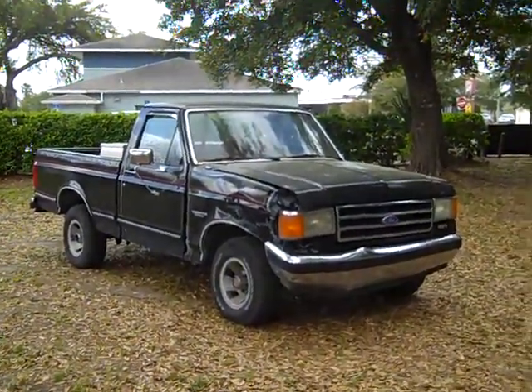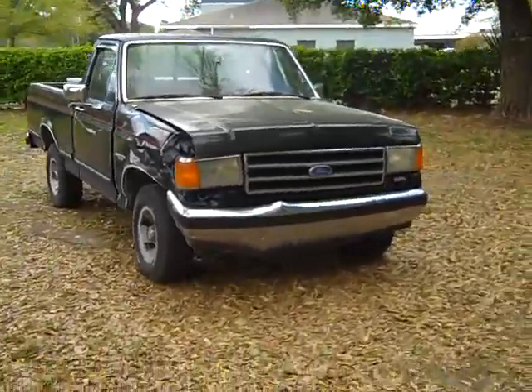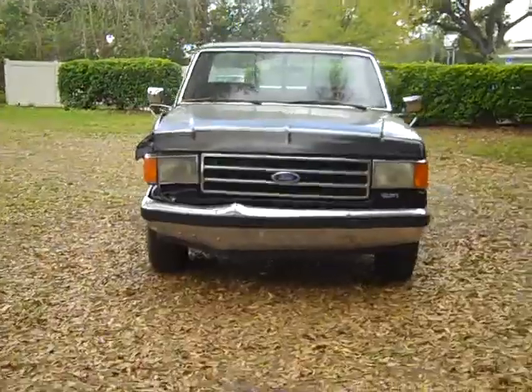Hi Mike! I'm Angela Dial from Dodge Chrysler Jeep of Winter Haven. I wanted to take a quick moment here and send you a little video of the 1989 Ford F-150 that you're interested in.